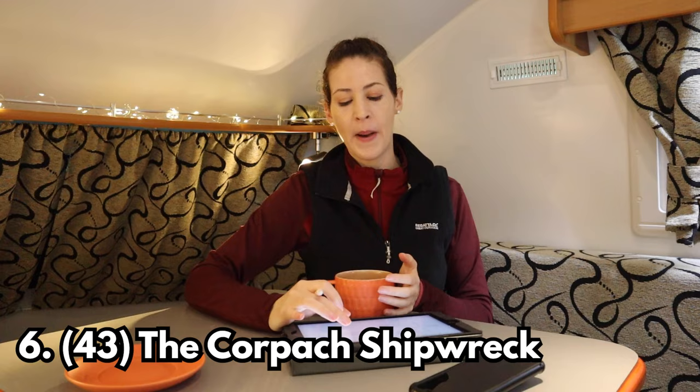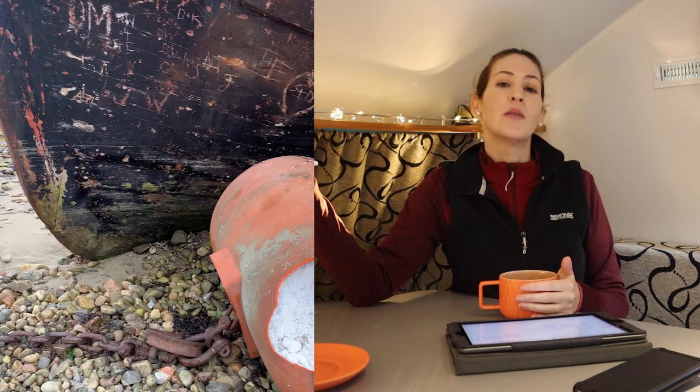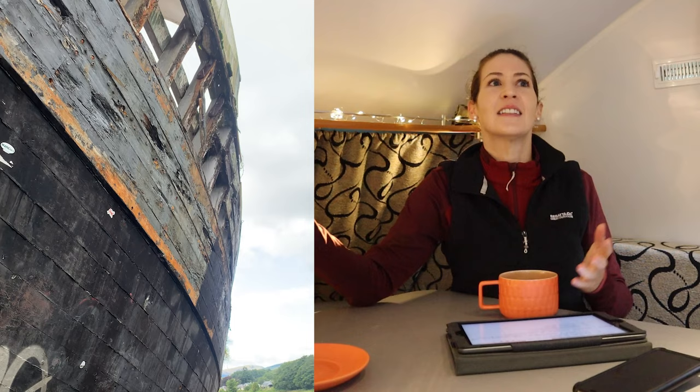Number six is the Corpach Shipwreck, also known as the Old Boat of Caol. It used to be a fishing boat that caught mackerel. The owner wanted to turn it into a floating restaurant but a storm broke it free from its mooring, the coastguard dragged it back in, and it was left on the beach where it's stayed. It's very nice to go and see — taking in its scale, made even more dramatic with the Scottish mountains in the background.